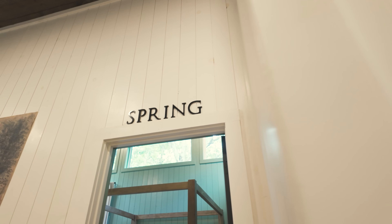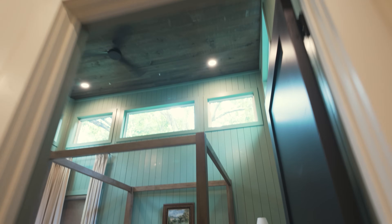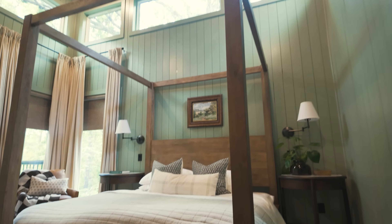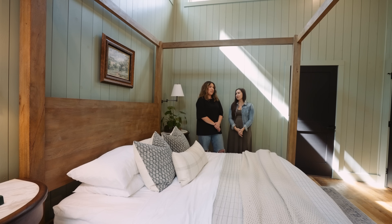So you shared that these rooms are all the seasons — what season are we in? We're in spring. You can tell by the treehouse-esque vibe going on here. It's the only master on the second floor, so you feel the full height of the pitch at the top of the ceiling. We were really thrilled with this room because it feels like what our clients wanted — to be one with nature and away from the city and all the busyness. You really feel that here, just being surrounded by trees.